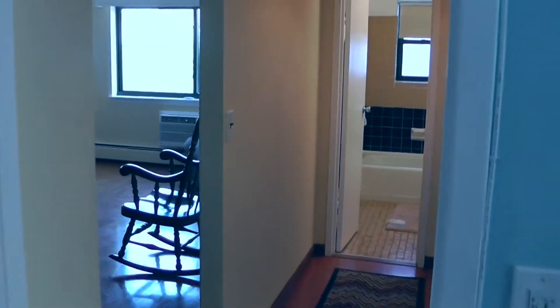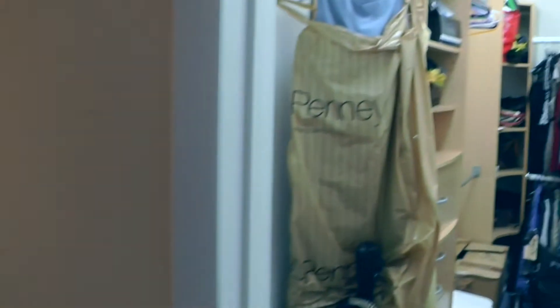So we come back out now into the hallway. To the right here, there's a nice large walk-in closet. Plenty of possibilities there.